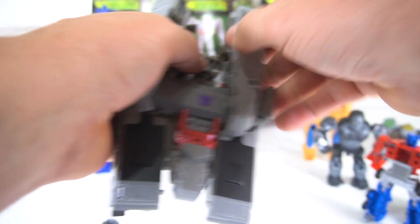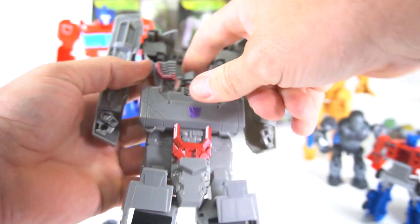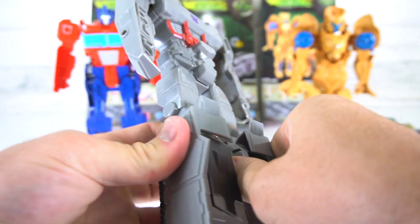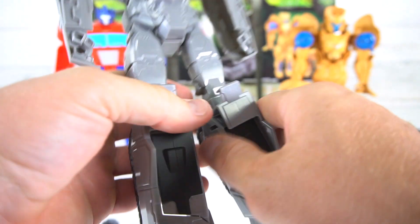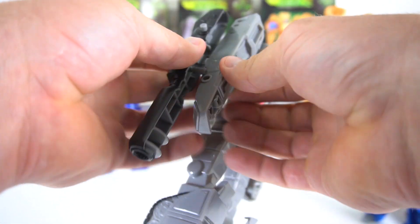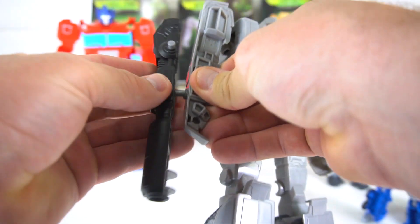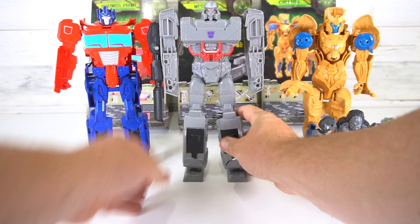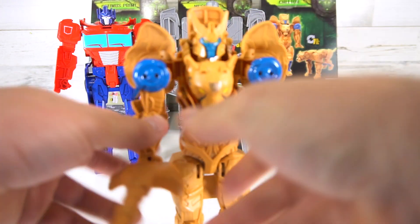Pop this out, flip out the sides — they pretty much go right into his legs — and then flip this up, just like that. Put his cannon back on and he is back in Megatron robot mode. All right, on to Cheetor — seven steps!